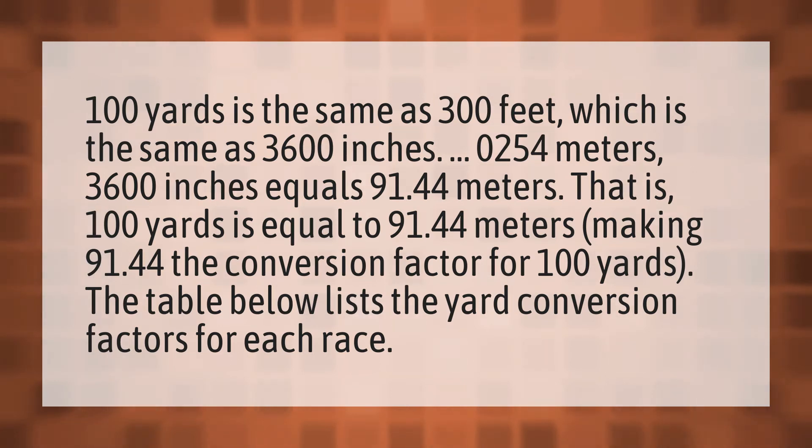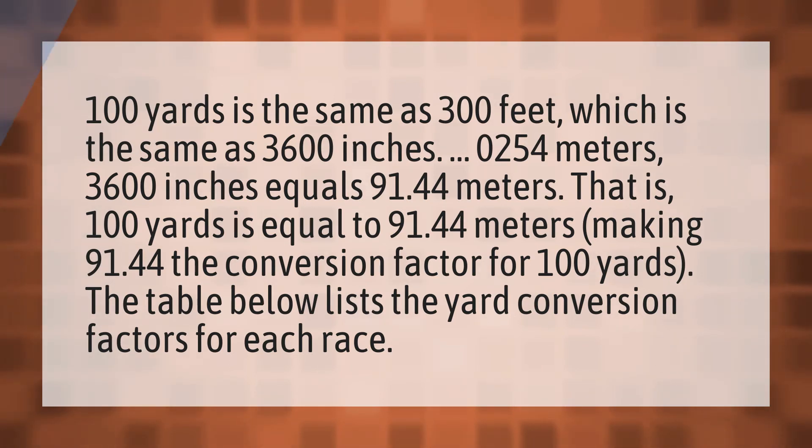The table below lists the yard conversion factors for each race. Our mission is to provide accurate answers.